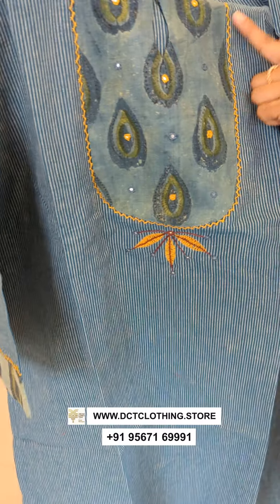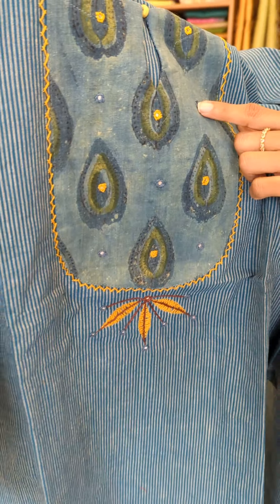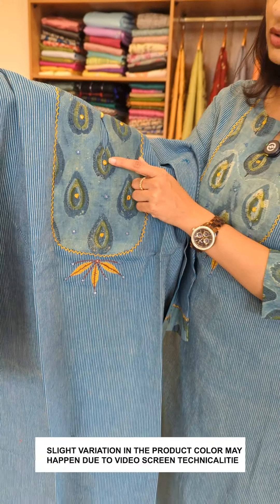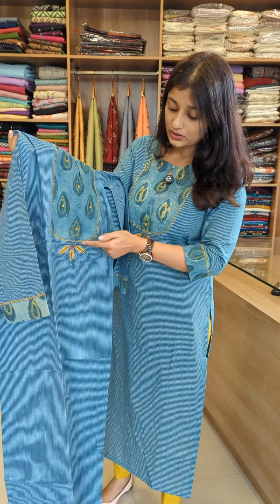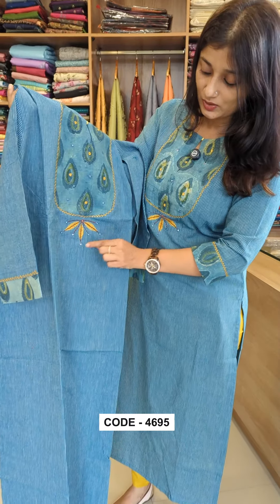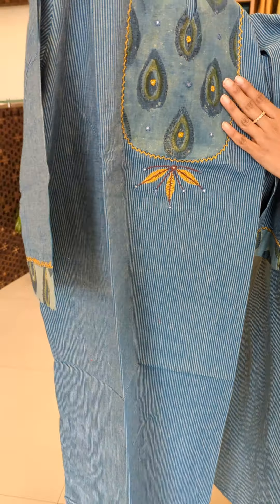This is an almost same color combination. Hand block printed fabric. This is a mirror work in the same color. It also has a thread work in the contrast. It's a hand work in the mirror work. This is a motif that has been done in the yoke portion.